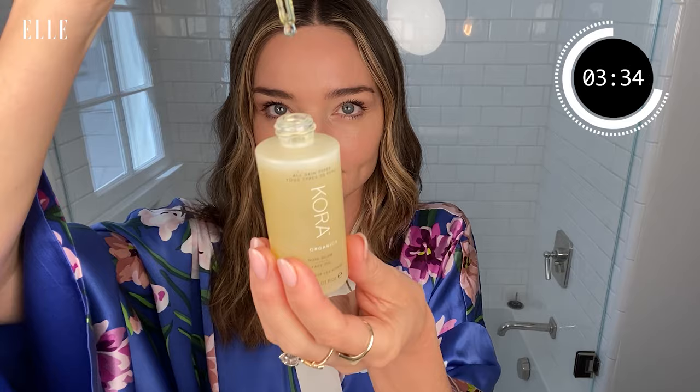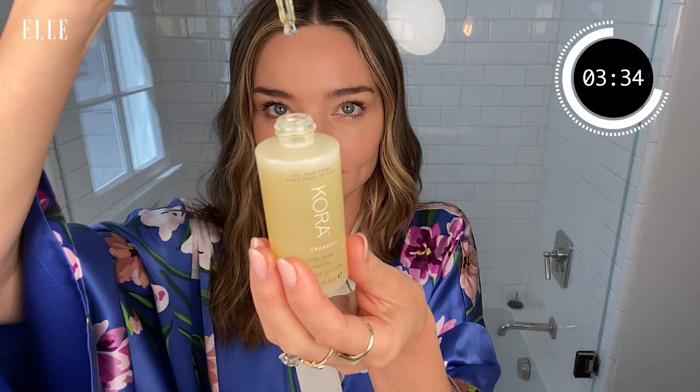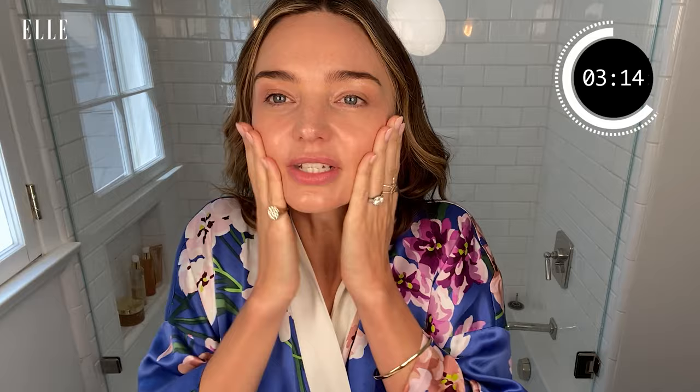My next product is our hero product, the Noni Glow Face Oil — what I call liquid gold. I have been using it daily for over 10 years now. It has Noni Fruit, jojoba, rosehip oil, and it's a pH balanced oil. It doesn't matter if you have oily skin or dry skin, it balances your skin.